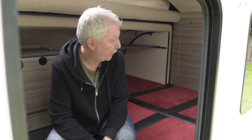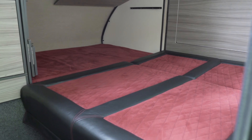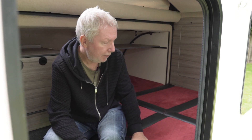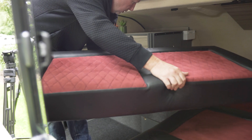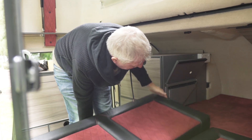Believe it or not, even a space as small as this gives you an option when it comes to making up the bed at night. This is the first and probably most widely used option — the double bed, which takes literally seconds to make up. The backrest simply lifts out and slots into place securely, with a little pull-out supporting platform underneath, resulting in a big, plush, comfy double bed that's six and a half feet long.